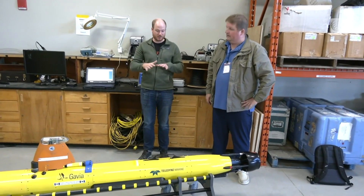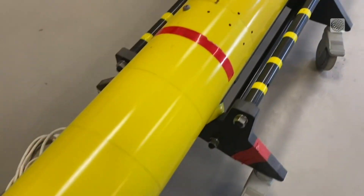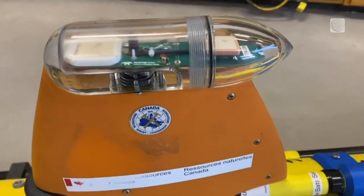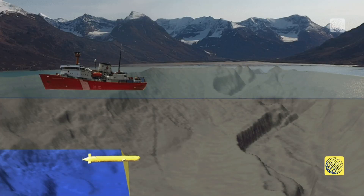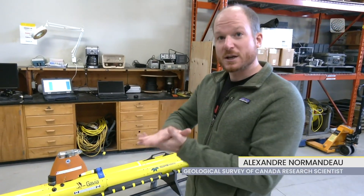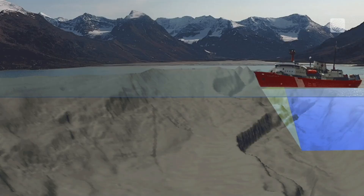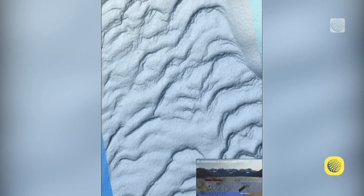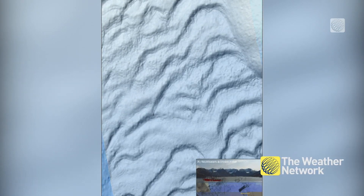Alexandre Normandeau says using autonomous underwater vehicles like this one has been a game changer. It has sophisticated sonar technology to take more accurate images of the ocean floor. We can see anchor drag and shipwrecks at much higher resolution than we could before because it's so much closer to the bottom. From the ship, you can see every one to two metres of the seabed, but this instrument gives a clearer picture of every 30 centimetres.